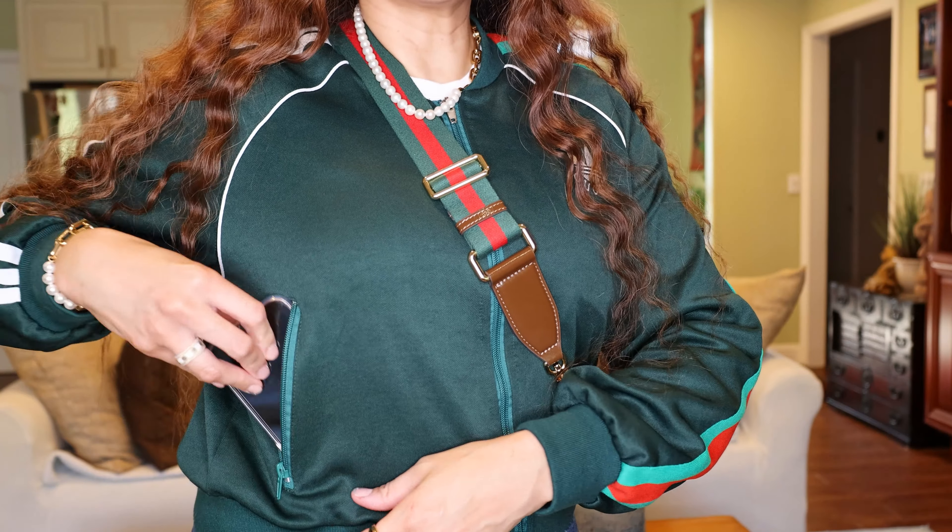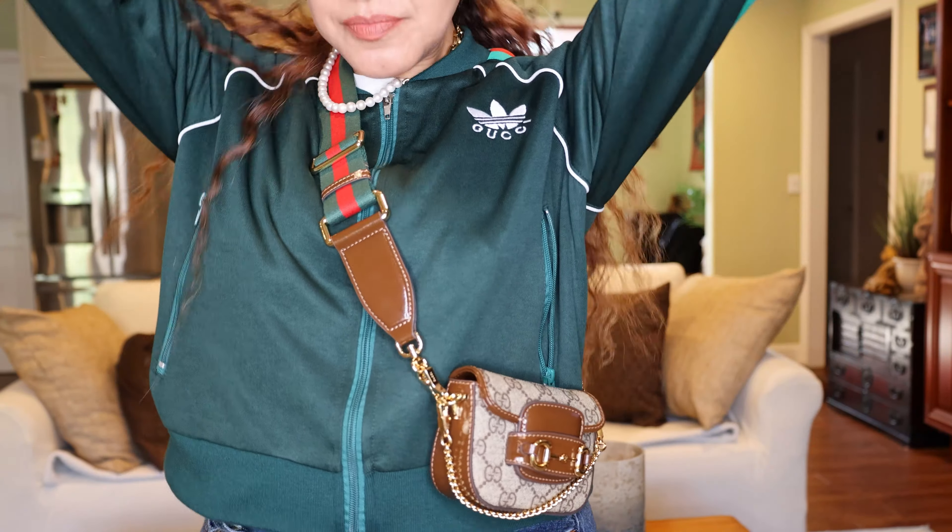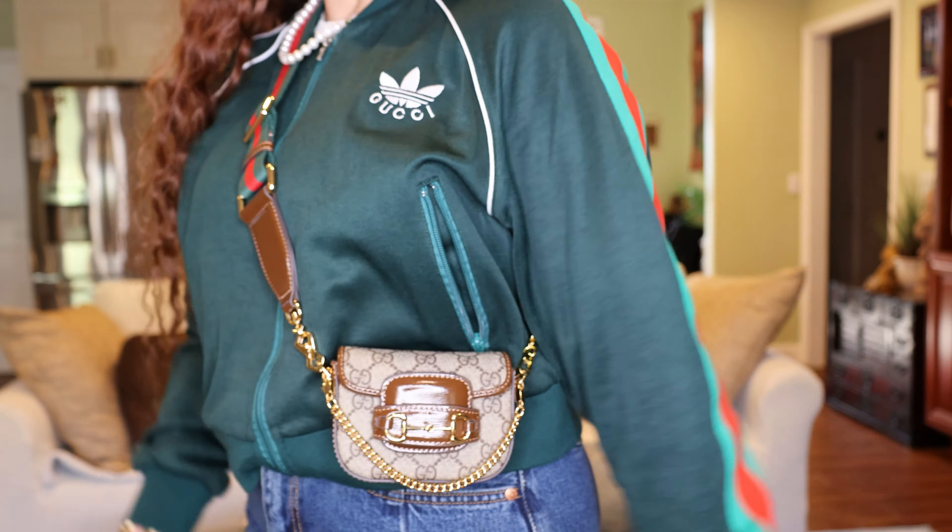Cell phone is in my pocket. Cell phones will not fit in this little tiny bag. It literally is an ornament.